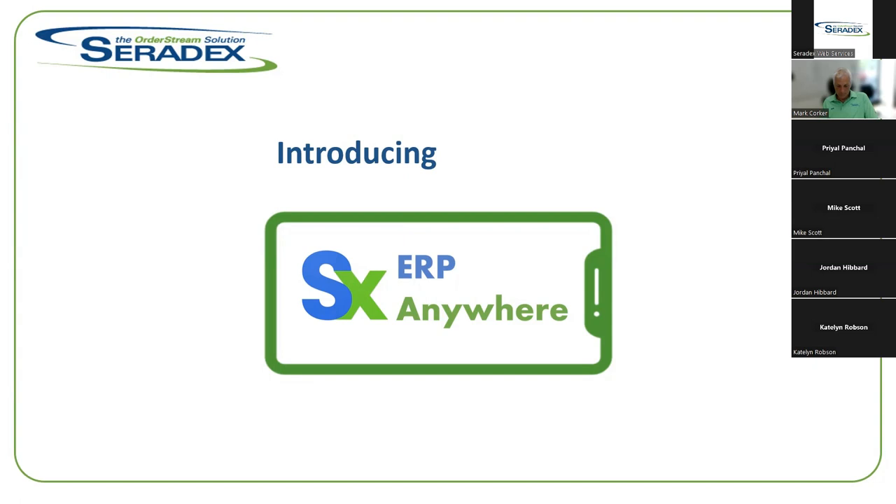Good afternoon everybody, thanks for coming to our webinar today. A couple of housekeeping things: if you have any questions please drop them into the chat so we can address them at the end of the presentation. This is going to be recorded so we'll put it up on our YouTube channel after the presentation is done so you can review it again or show other people in your organizations.